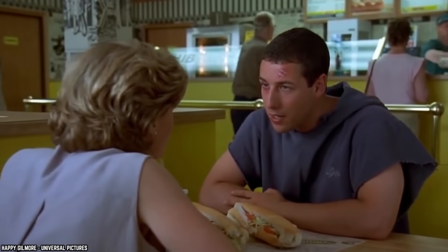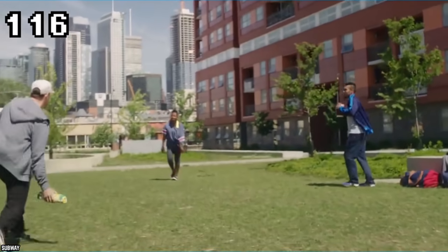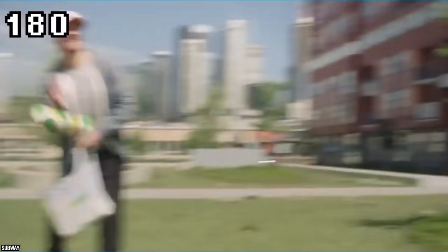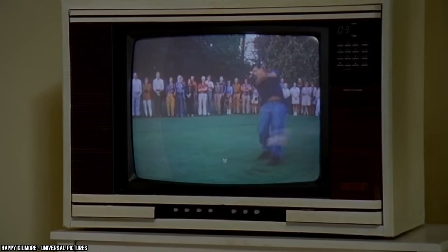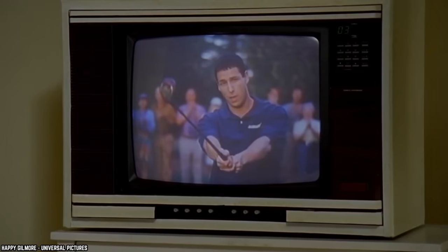During Adam Sandler's 1996 film Happy Gilmore, Sandler's character is seen promoting a cold cut combo sandwich from Subway, who sponsors him throughout his golf career. The sandwich gained immense popularity after a quick yet effective cameo in the film and should be enjoyed by just about everyone.